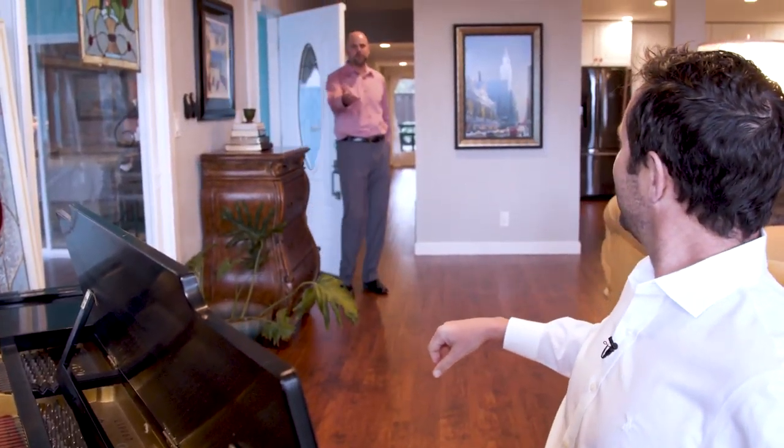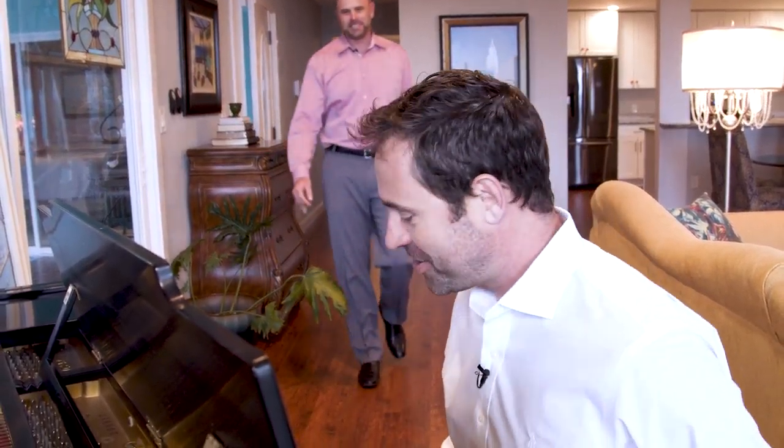Oh my gosh, what are you doing? Hey, man. Now I see what you're doing here — a master pianist. Master pianist here.